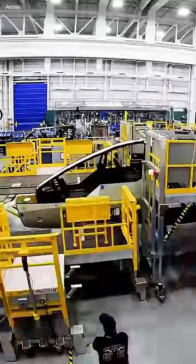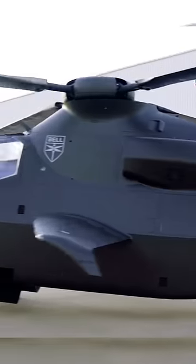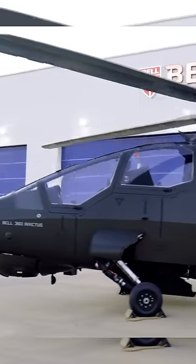The Bell 360 Invictus is a game-changing helicopter that brings together advanced features, cutting-edge technology, and enhanced capabilities.